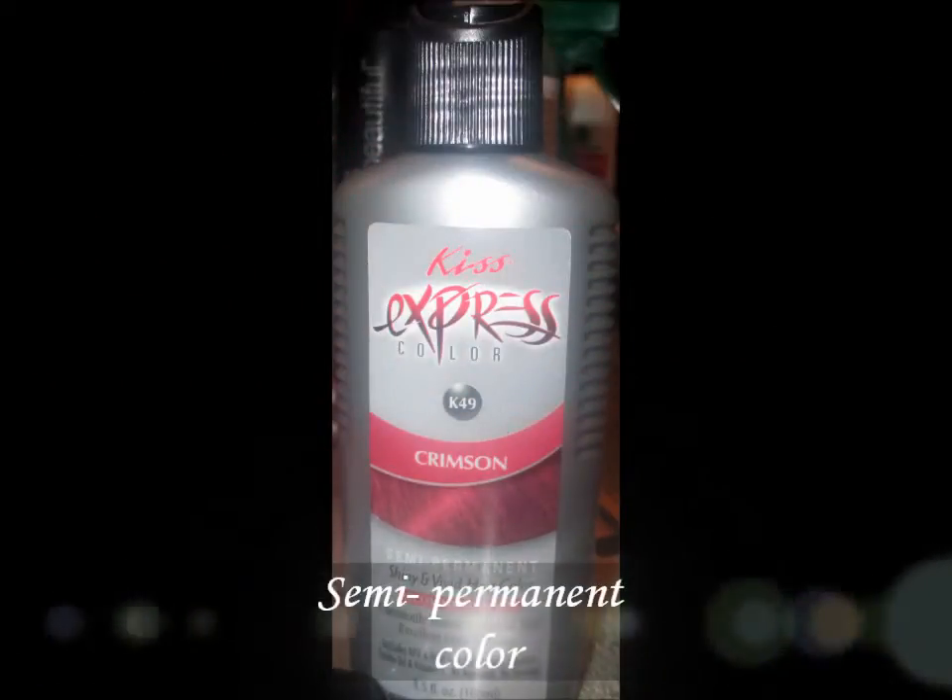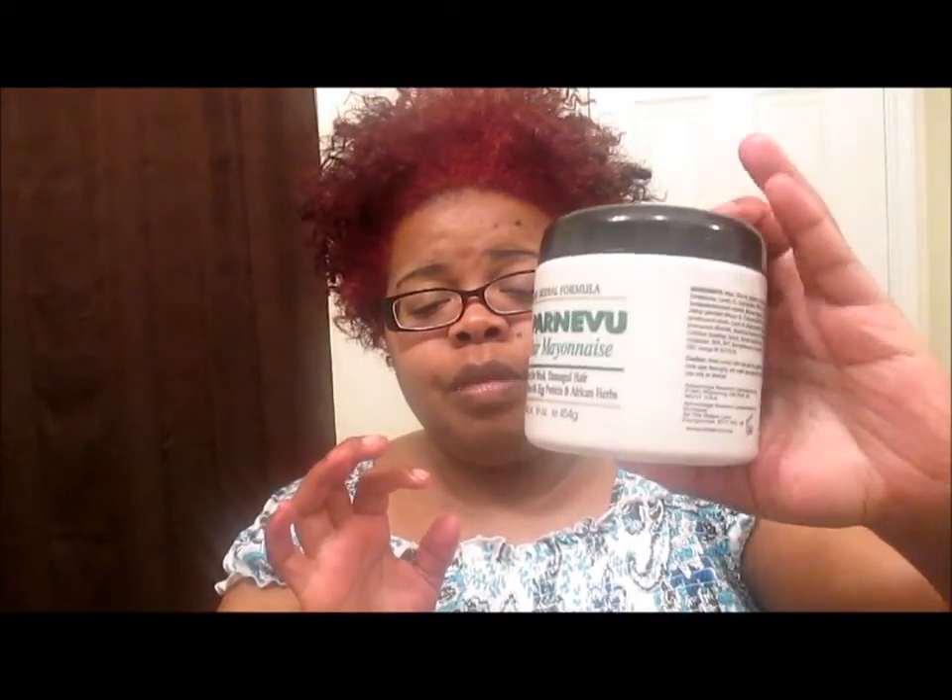If you're wondering, the color I have in my hair is Crimson from Kiss Express. Let me turn around and show you the back. My hair is giving me life — I love the softness of it. I recommend you guys go get some of this Parnevu product. I really love this hair mayonnaise that they have.